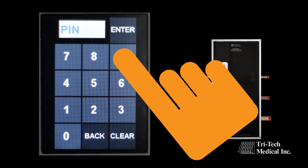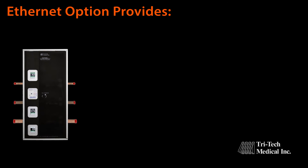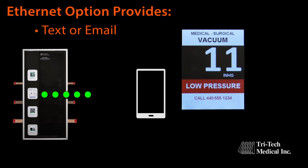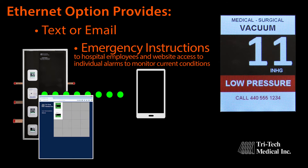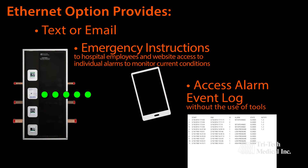Using touchscreen technology, the Integra simplifies programming through a simple question and answer sequence. The Ethernet option provides additional information directly to the user's mobile device, such as text or email notification of an alarm condition, emergency instructions to hospital employees, website access to individual alarms to monitor current conditions, and access to the alarm event log — all without the use of tools.